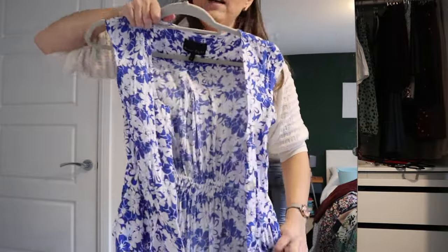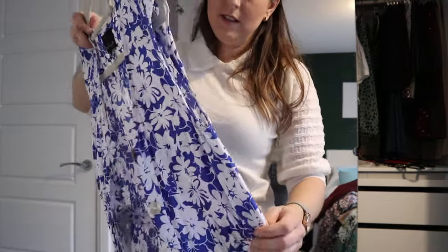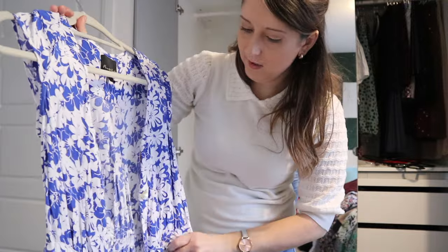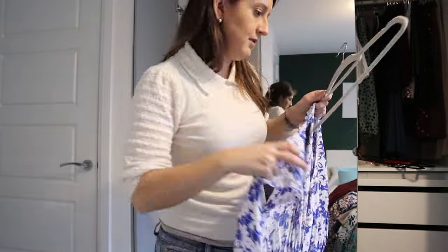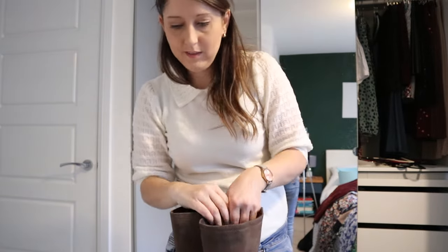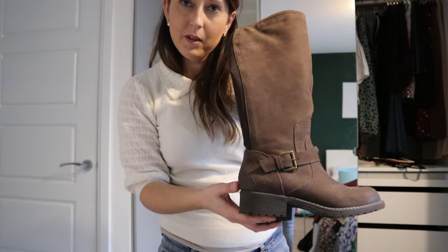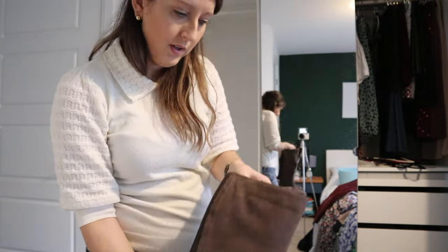This jumpsuit I really love but it is really quite tight around the waist. I'd rather have something that fits really well, so this one can go — I'll try and sell it as it's lovely and pretty. I've never worn these boots because I bought some other ones and forgot I had them. They're literally brand new, never worn. I think I might try and sell them, though they're quite bulky to sell.